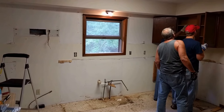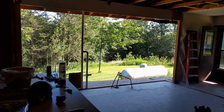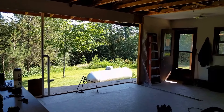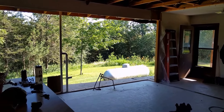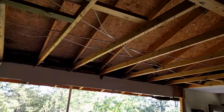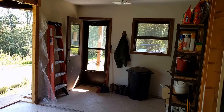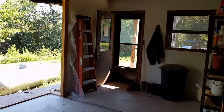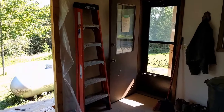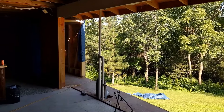We're done with the kitchen — all the cabinets, the appliances, the wall sheetrock, and the ceiling. As a bonus, we even pulled out the wall between the mudroom and the kitchen. Did this with the help of Steve, Jeff, and Matt. Thank you guys, appreciate it — looks great.